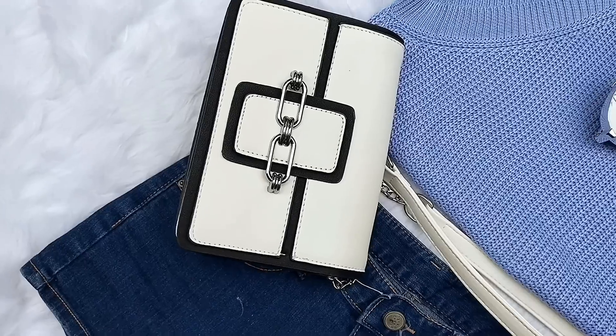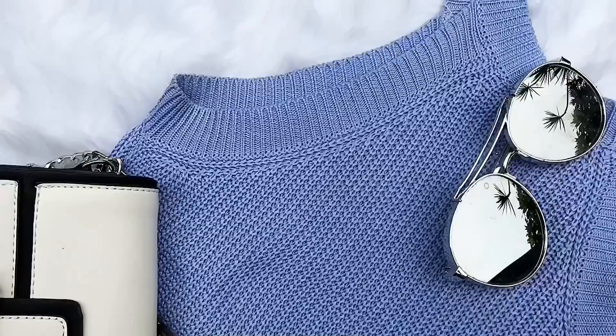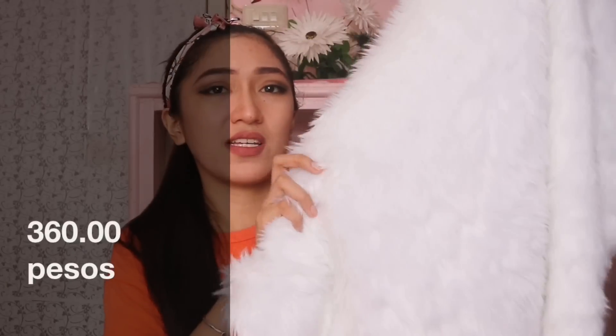Yung isa is color white and it's half yard, so mas malaki talaga ito guys. Ang laki! Para siyang tawa. Pwede siyang pang flat lace sa mga damit, sa mga jeans. And it's 360 pesos — medyo mahal pero okay na naman kasi malaki. For me, it's a good investment para sa business ko. Again, it's 99 pesos and 360 pesos. Lahat ng mga shops na nabilhan ko nito, ili-link ko lang sa baba.